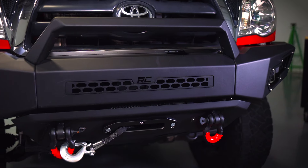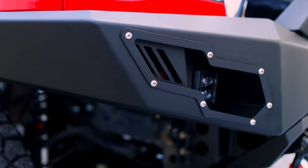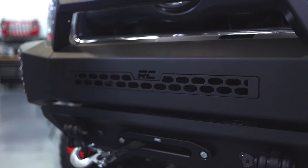The upper hoop has slots along the bottom to hang LED lighting. Other LED options include pockets to mount our two inch cubes on each side of the bumper, as well as a recess for a 20 inch light bar in the center.